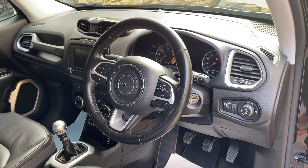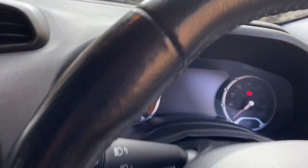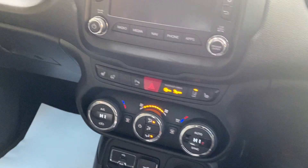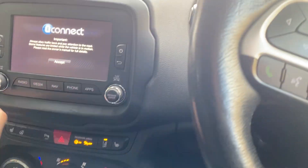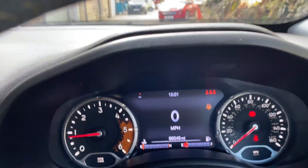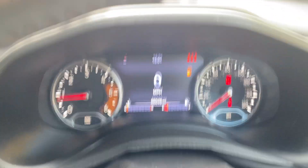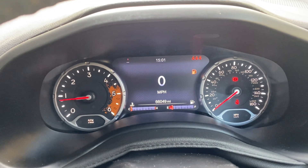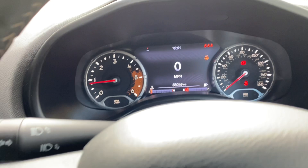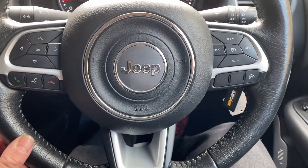There's the dashboard. The car is currently showing 66,049 miles. Multi-function steering wheel, cruise control.